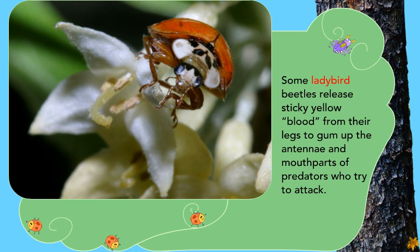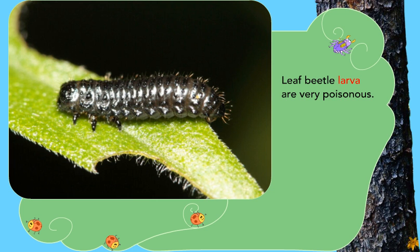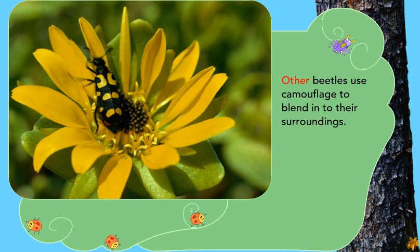Some ladybird beetles release sticky yellow blood from their legs to gum up the antennae and mouthparts of predators who try to attack. Ground beetles spurt out acid that can burn the skin and cause eye damage. Leaf beetle larvae are very poisonous — Kalahari bushmen use leaf beetle larvae poison on the tips of their hunting arrows to help kill their prey. Brightly colored beetles usually taste so bad other animals won't eat them. Other beetles use camouflage to blend in to their surroundings.